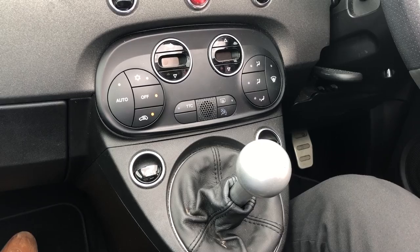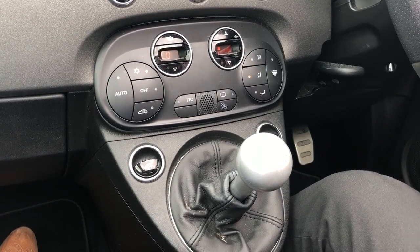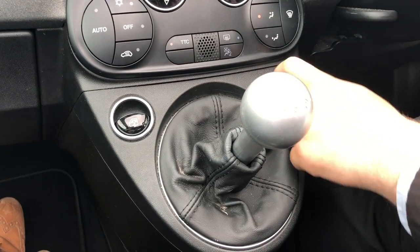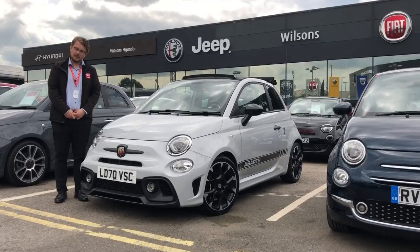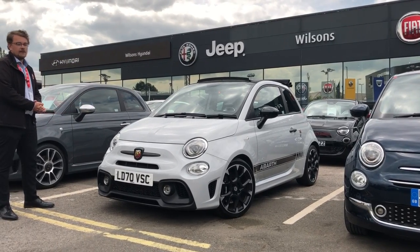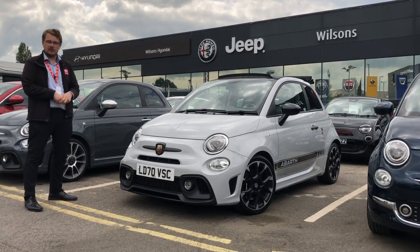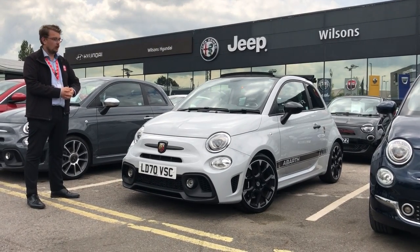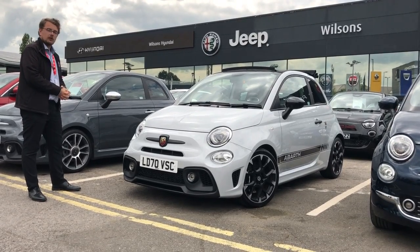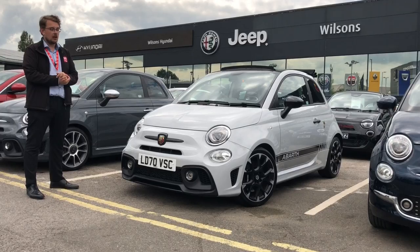Moving further down from the infotainment screen you do have air conditioning and climate control standard in these Abarts. Moving down you do have your window switches next to your gear lever. Thank you for watching today — you have seen the lovely car of the week, which is the Abarth 595 Competizione in the lovely grey. If you are interested and want to know more information, please do contact us or visit our website at wilson.co.uk, or you're more than welcome to pop down to our showroom or call us and we can arrange an appointment for you to test drive the lovely Abarth.